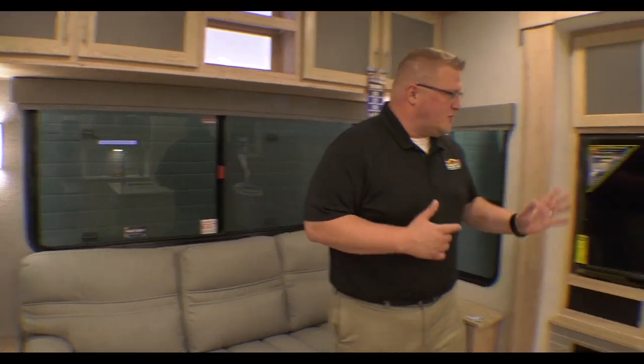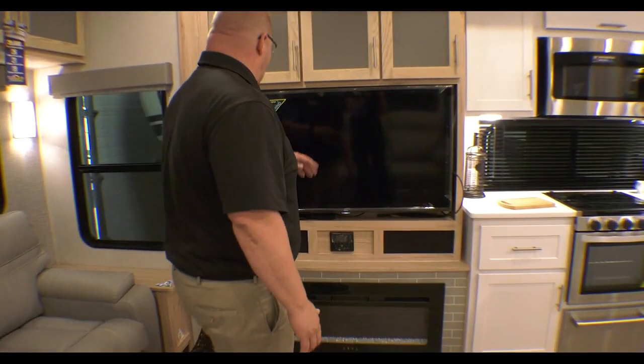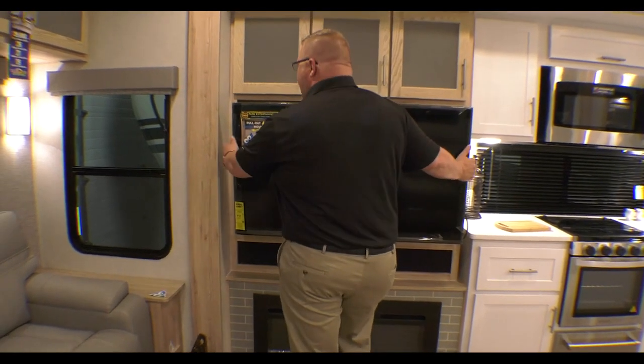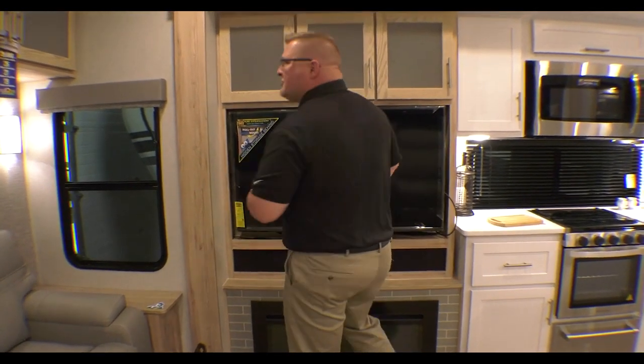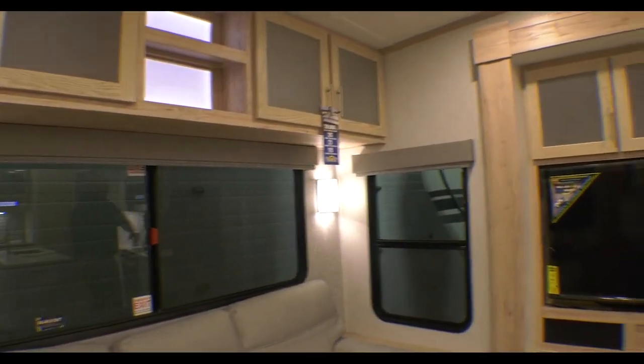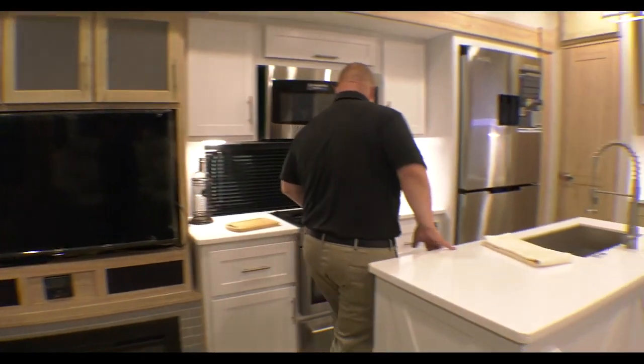Your theater seating is right across from your fireplace, your big TV, and your radio. There's storage behind this TV as well — it's on a pull-out swivel mount. Storage all above your couch, storage above your entertainment. All kinds of storage in this coach.